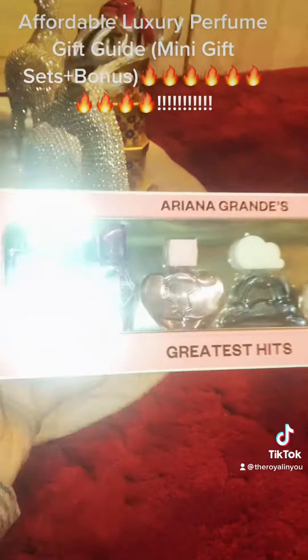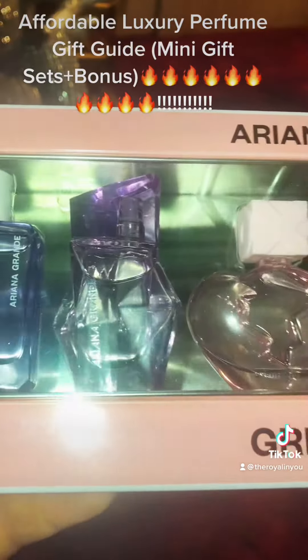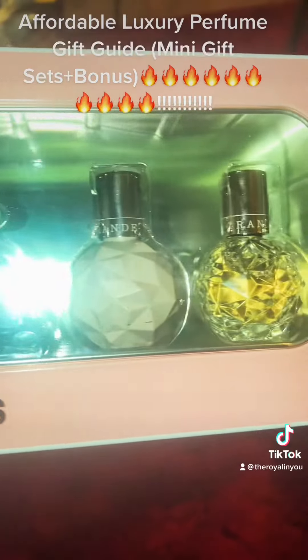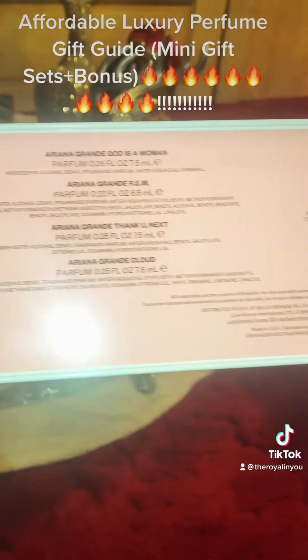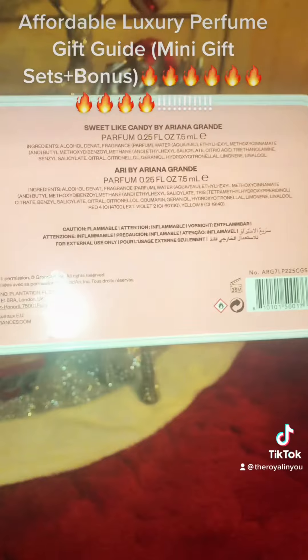And then from Ulta, they have the Ariana Grande her greatest hits — all her popular scents. You could get this; it's a really good deal too. It was $45.